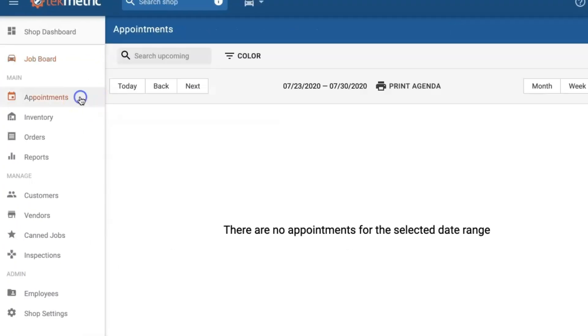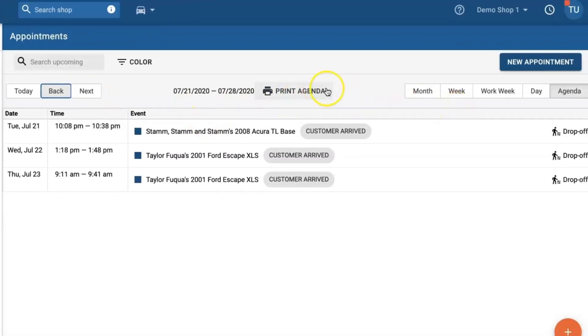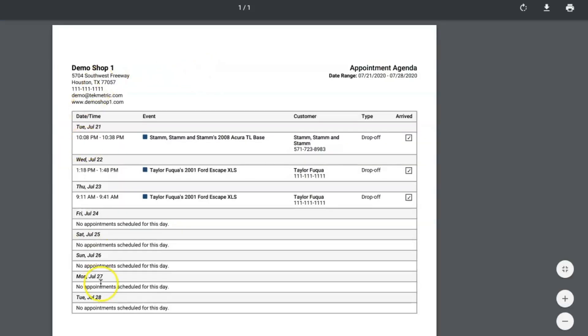Another cool feature that we released — a lot of you guys have requested — is the ability to print your appointments to hand over to your technicians. You can now print the agenda view of your appointments and we generate a PDF for you. You can either keep it on hand or hand it out to your technicians.